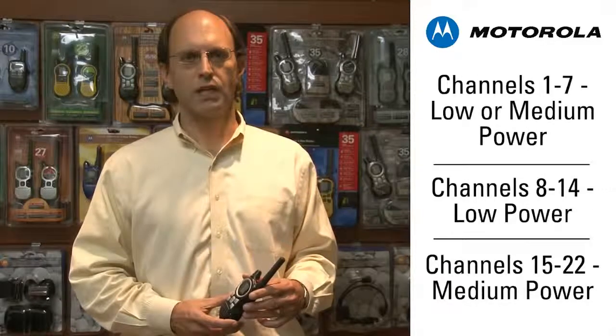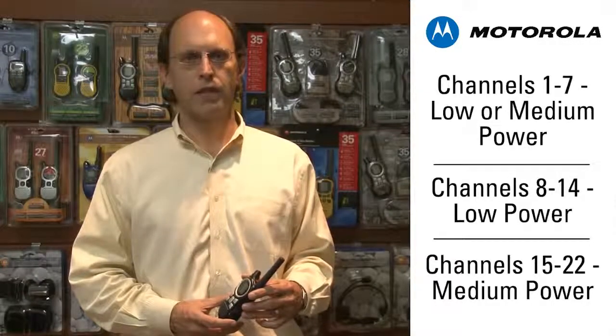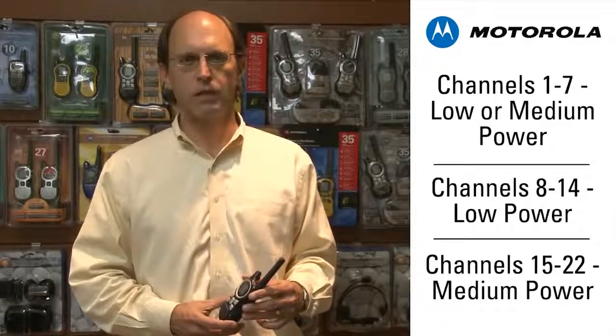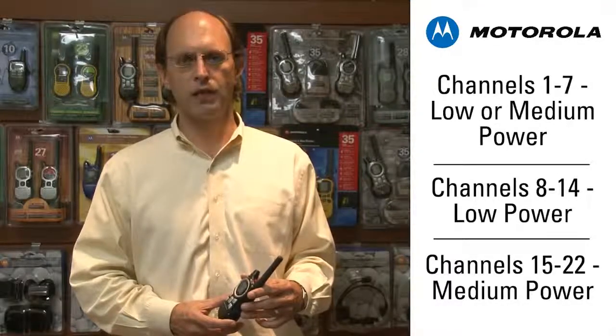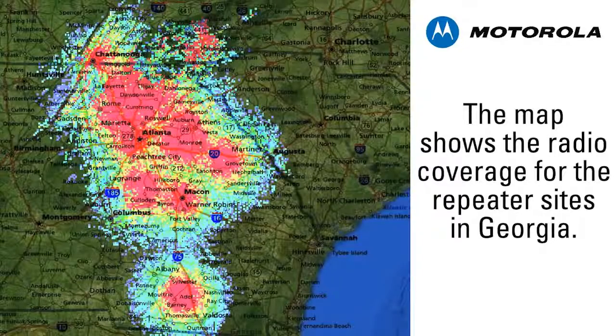Channels 1 through 7 are the channels shared in both FRS and GMRS, operating at either low or medium power. Channels 8 through 14 are FRS, operating only at the low power level. Channels 15 through 22 are medium power GMRS channels. Motorola's MR355 and MS350 feature the additional eight repeater channels, 15R through 22R, that operate with the GMRS repeater station.